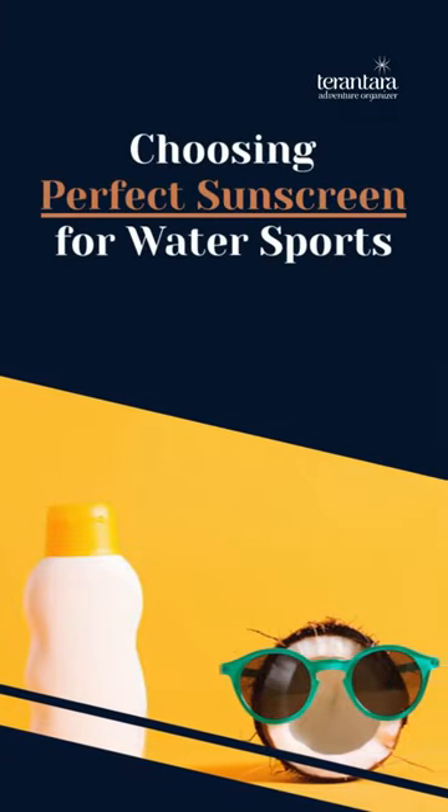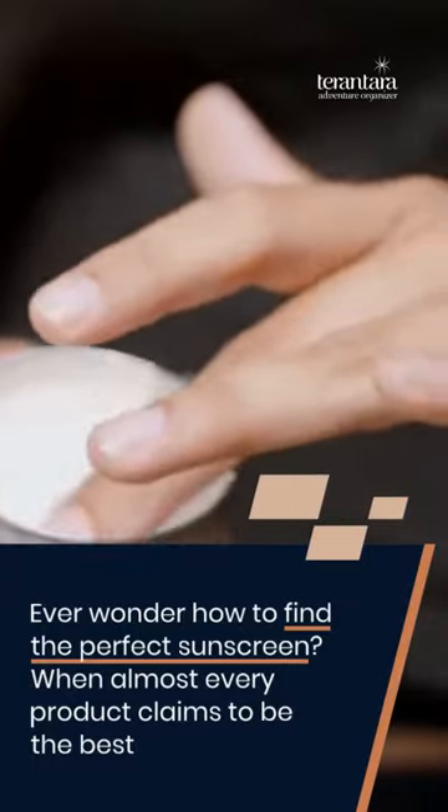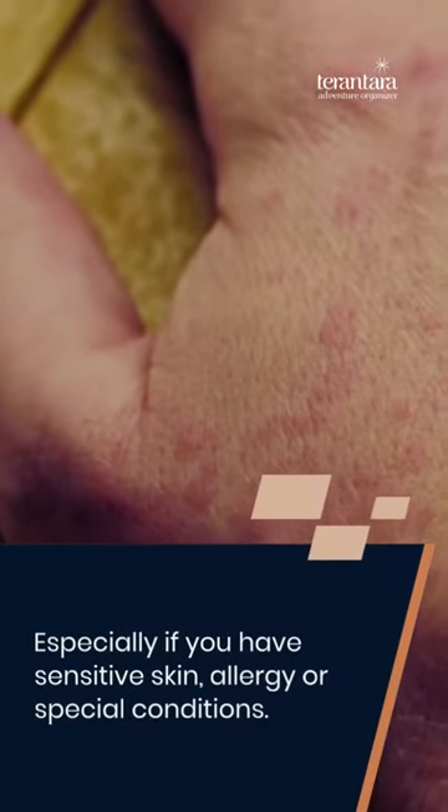Choosing the perfect sunscreen for water sports. Ever wonder how to find the perfect sunscreen when almost every product claims to be the best? First, make sure the product is safe for you, especially if you have sensitive skin, allergy, or special conditions.